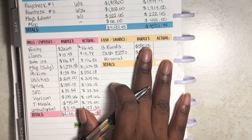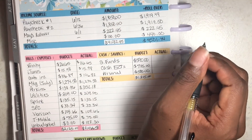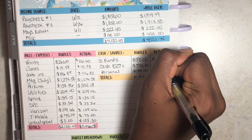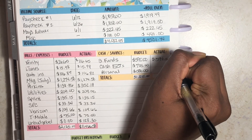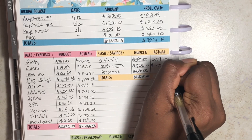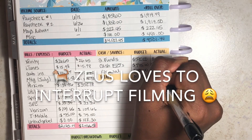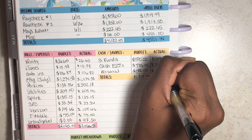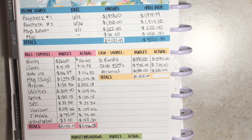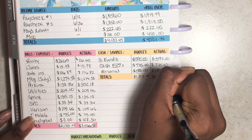For cash and savings: from my cash envelope stuffing video, I stuffed $590 into savings and $725 into cash envelopes. From paychecks one and two I gave myself $500 total for personal spending. There was no variance here, so the total remains $1,815.